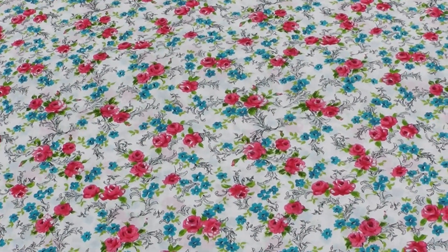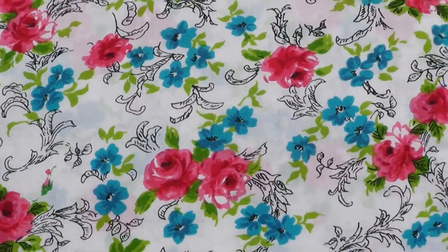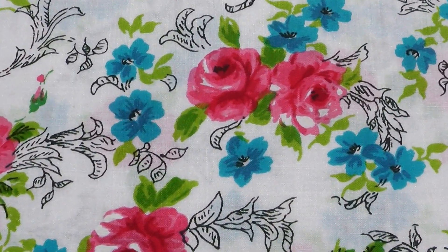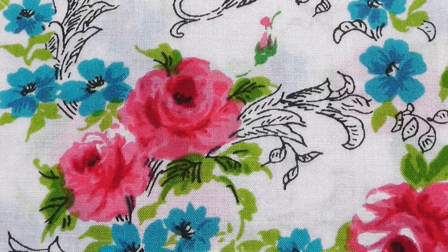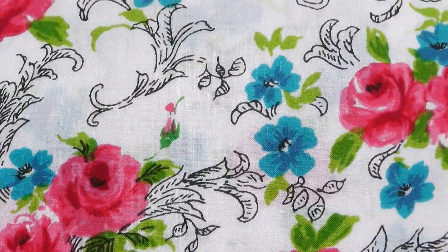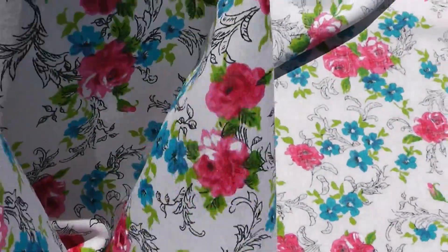It's hard to date this fabric but it looks to be an 80s reproduction. It's a lightweight cotton, could have a blend in it as well, with a bright pink and blue floral motif with some lovely black lines and little leaves. Lightweight — there's the back — it's got a lovely light drape too.